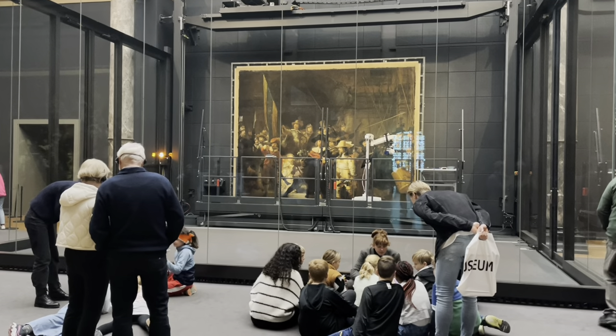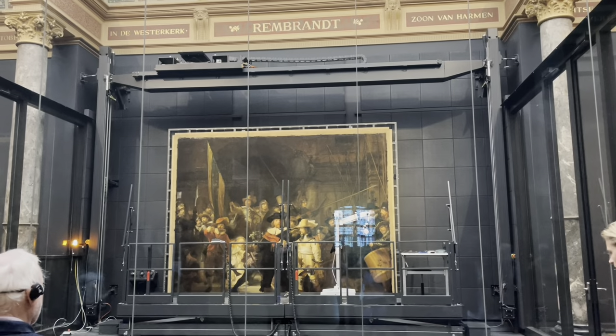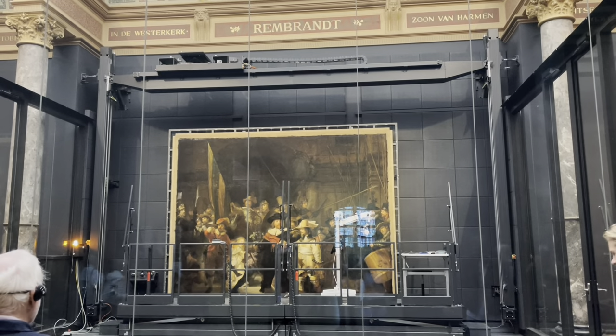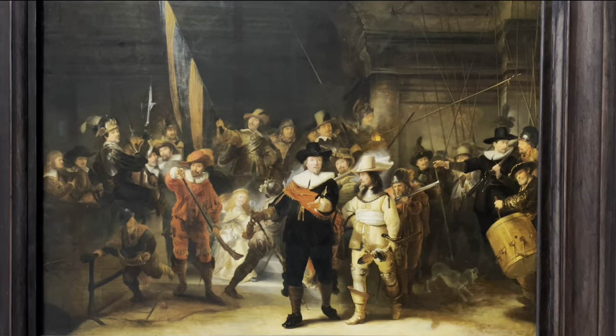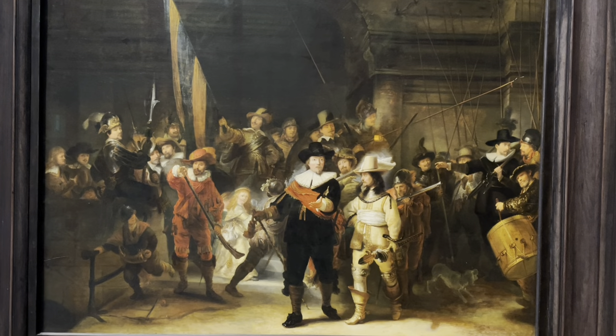After two and a half years of rigorous research, treatment began in January 2022. The painting has been mounted to a new strainer and sits behind a glass compartment. You can admire the painting only from a distance. However, there is a copy of the Night Watch on display, and that's how I was able to take these close-up shots.